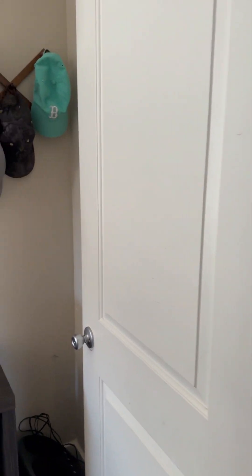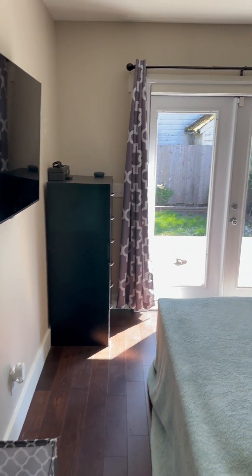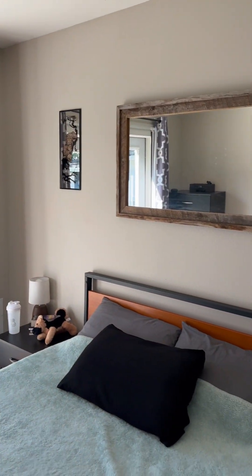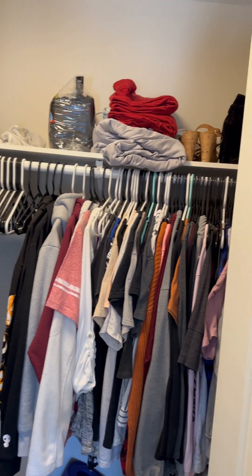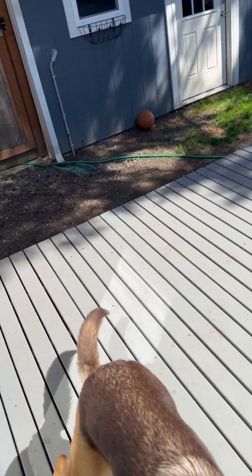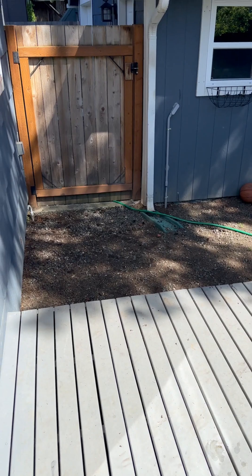Headed into the main bedroom. French doors to the backyard. About the same size, a little bit bigger, but you have this nice walk-in closet. Out on the deck from the master here.